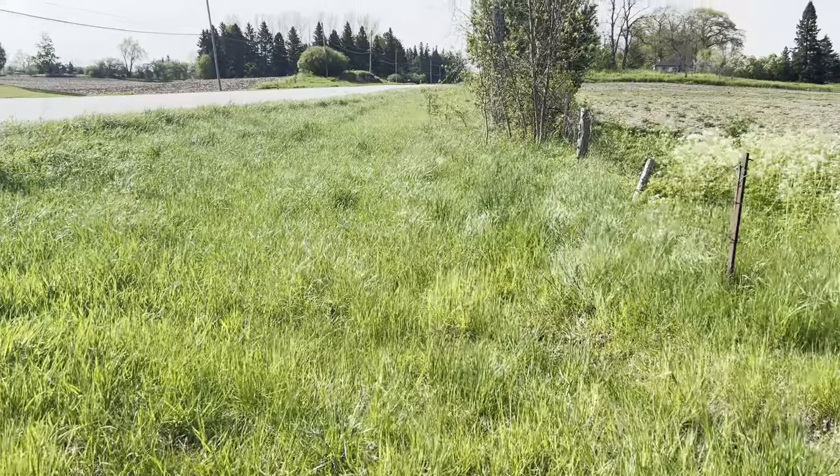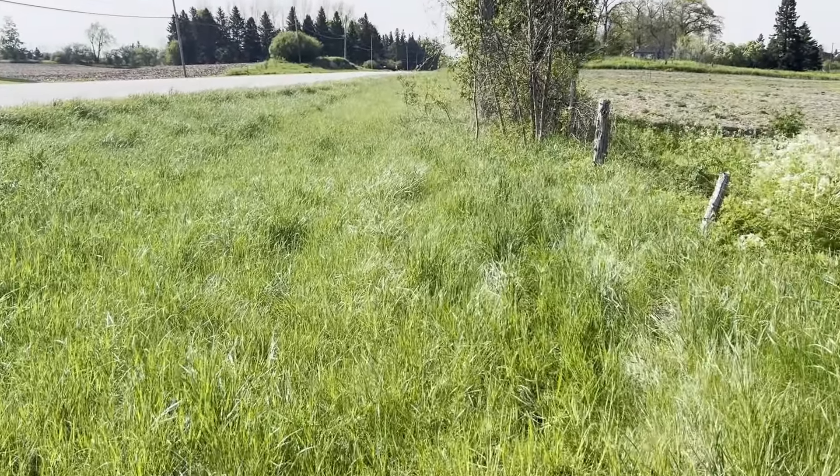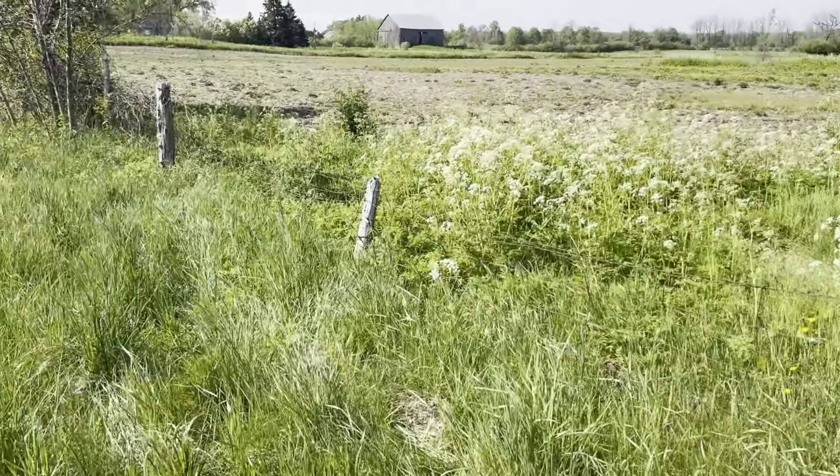Gray County has made some big strides in reducing the amount of wild chervil on Gray County roadsides, but the problem is it doesn't just grow on our side of the fence. All landowners have a responsibility of removing invasive species from their land. If you have wild chervil on property that you own, it is your responsibility to try to get rid of it.